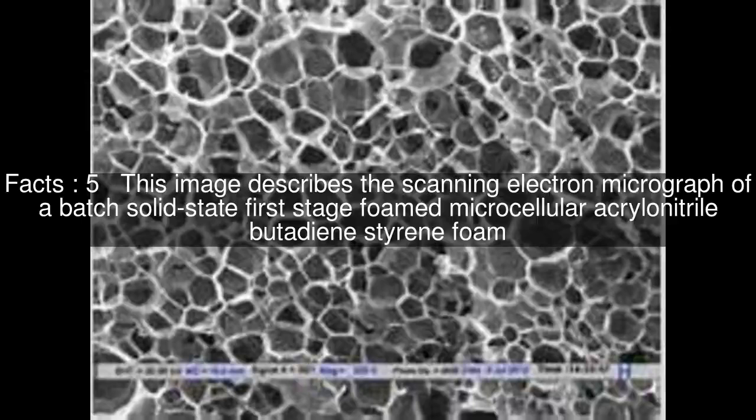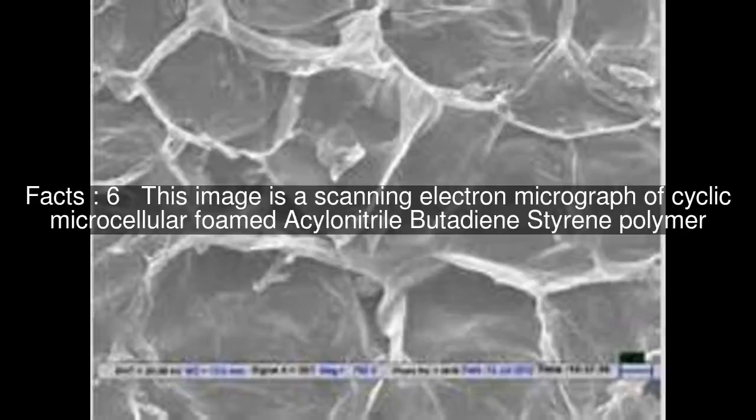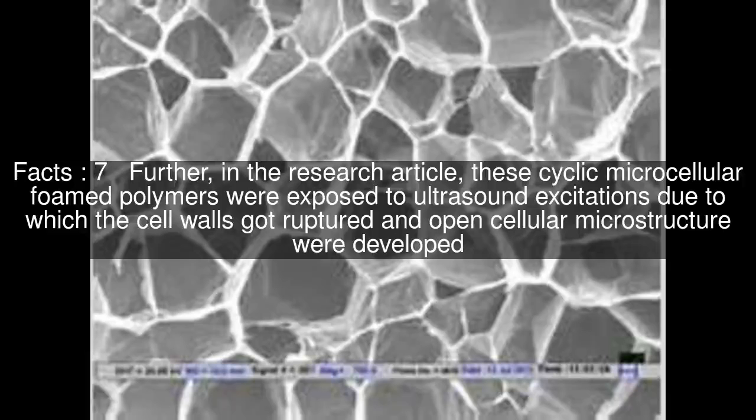This image describes the scanning electron micrograph of a batch solid-state first-stage foamed microcellular Acrylonitrile Butadiene Styrene foam. This image is a scanning electron micrograph of cyclic microcellular foamed Acrylonitrile Butadiene Styrene polymer.